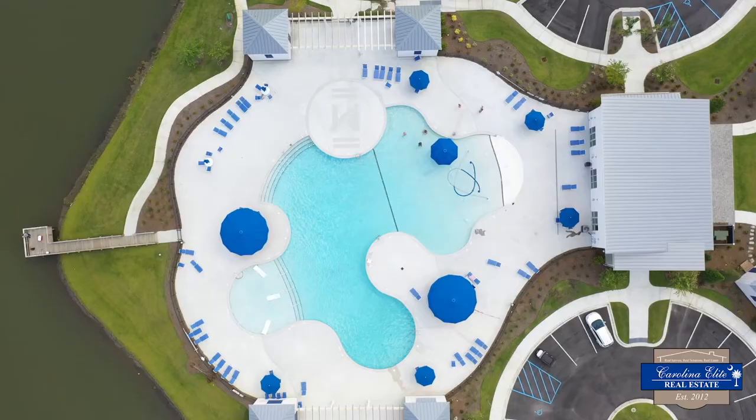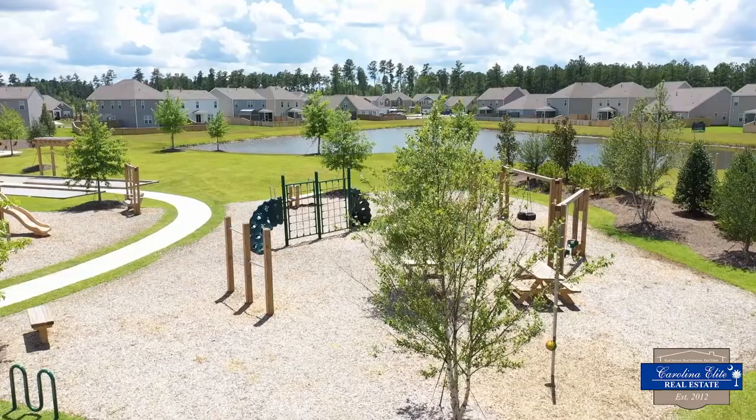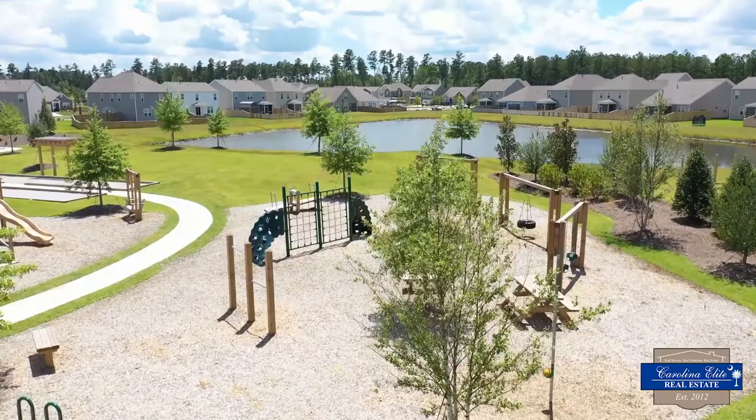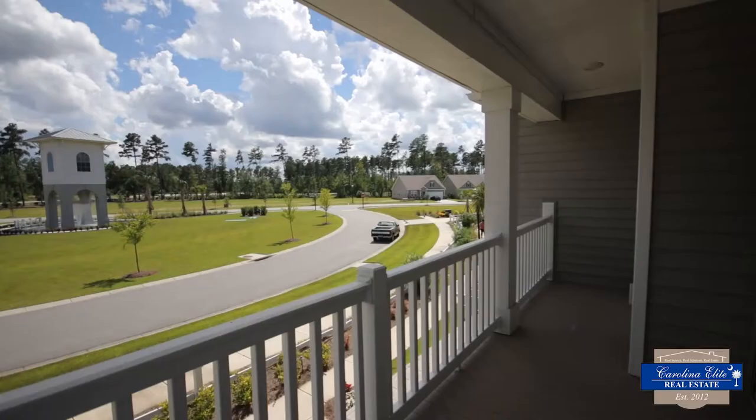There is a pool with a sun deck, a pavilion, pickleball, a playground, bocce ball courts, and a horseshoe pit. So the community offers a lot, and it's drawn people here, which has been wonderful.